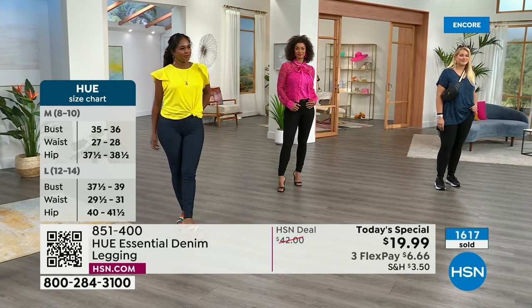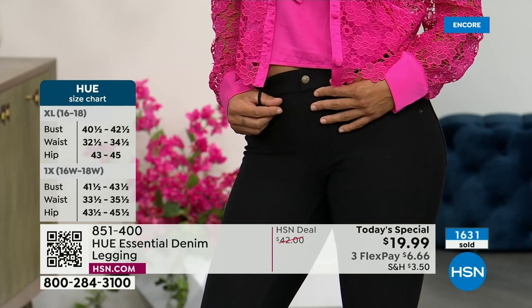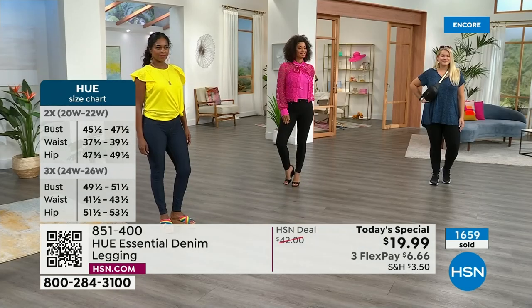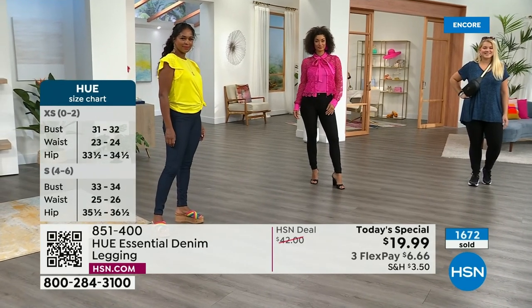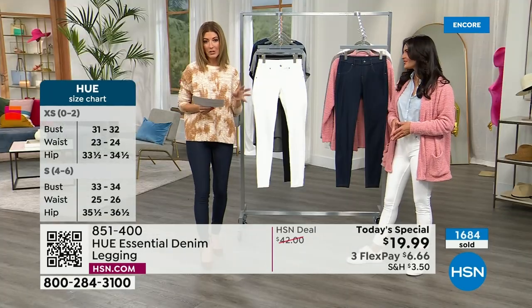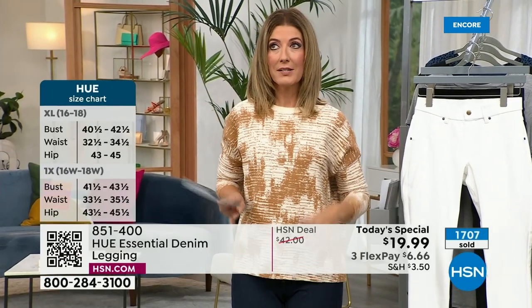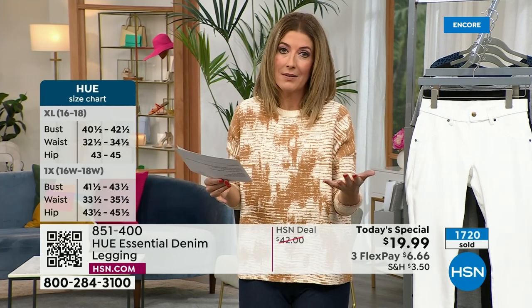We've got Brooke — are you wearing the small? She is wearing the small in our fabulous Barbie pink. There's Brooke — she is 5'9", wearing it in the small with the fabulous heel. By the way, if you love those heels, Jessica Simpson shoes are all on clearance next hour. But first we've got to get you in this great denim jegging. If you have any questions about sizing, I'll make it really simple: extra small is like a zero to two, and that's what I'm wearing. I love how it fits.